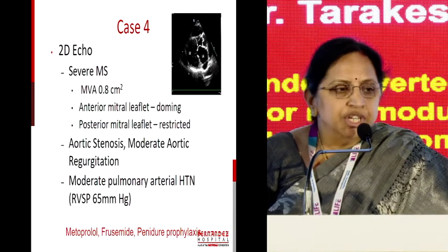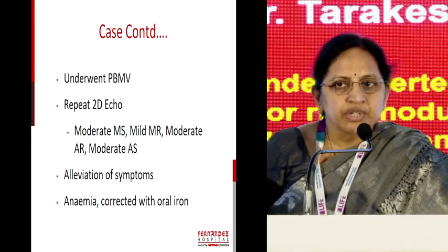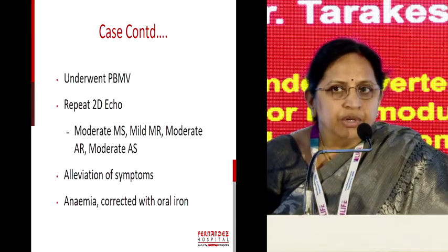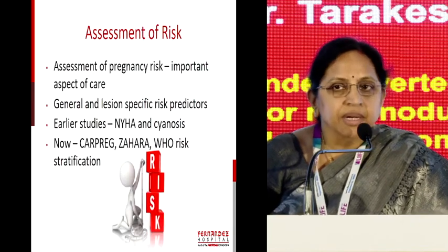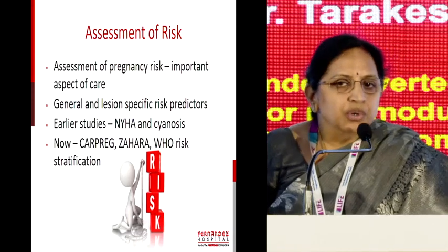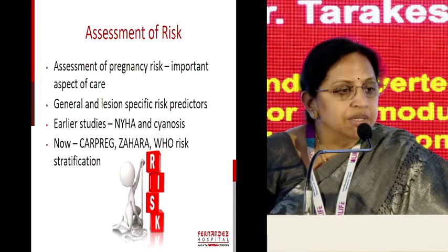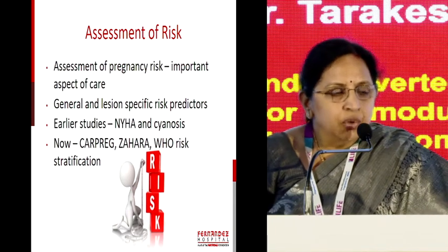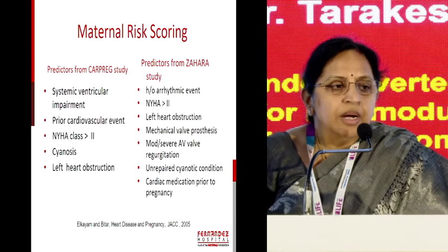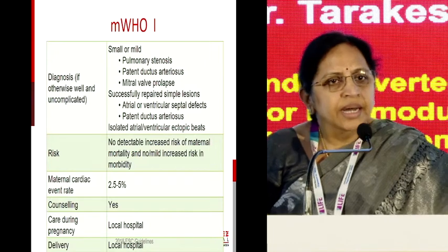Despite medical management she did not improve, and we need to counsel them to have an interventional procedure prior to planning the pregnancy. She underwent a balloon mitral valvotomy, and after repeating the echo she improved, became pregnant, and came back to us. For risk assessment, we should remember these risk assessment scores — apart from the NYHA classification we were traditionally taught — the CARPREG score, the Zahara score, and the modified WHO risk stratification. The ESC guidelines 2018 modified WHO risk stratification is freely available online.